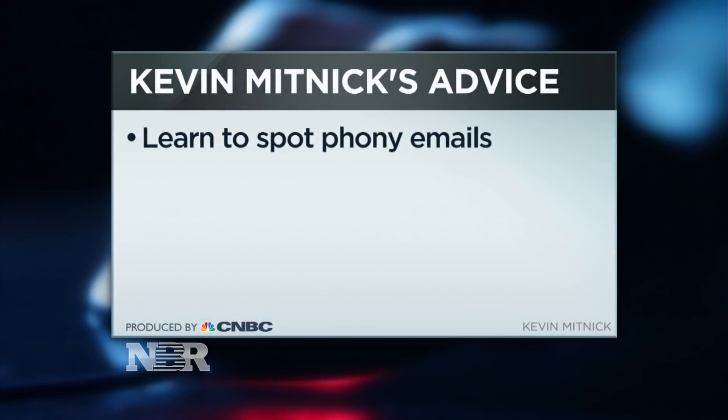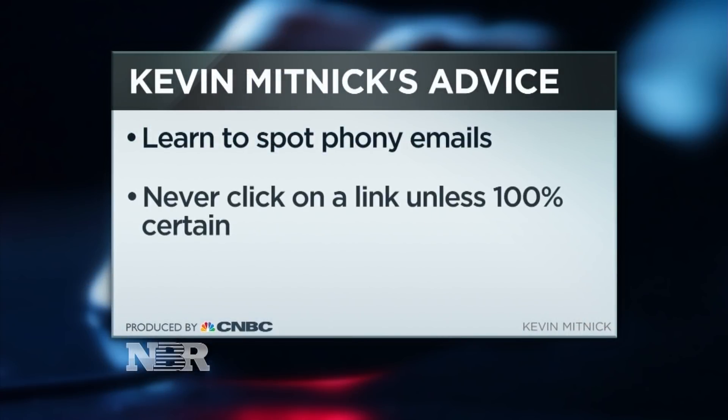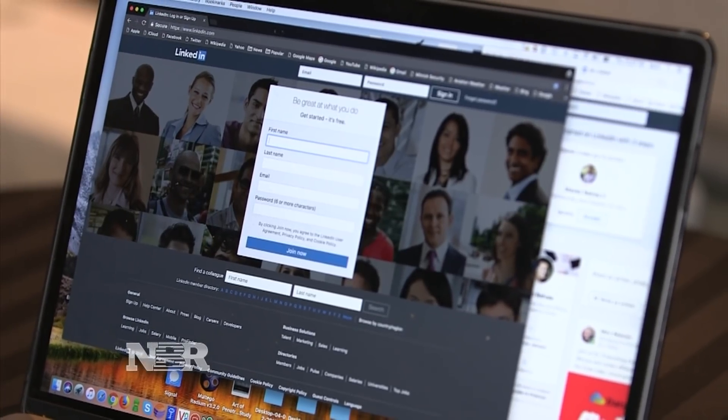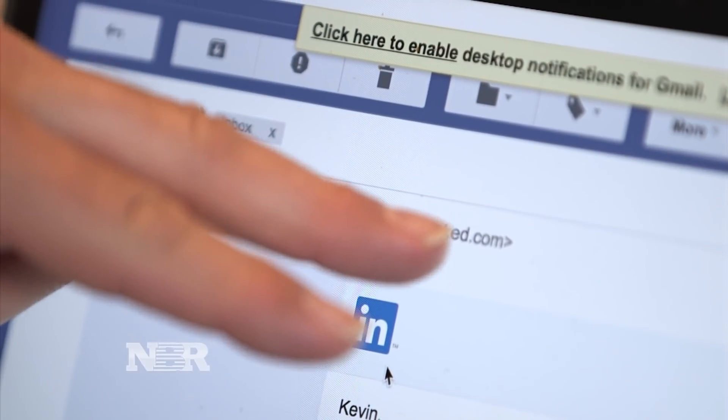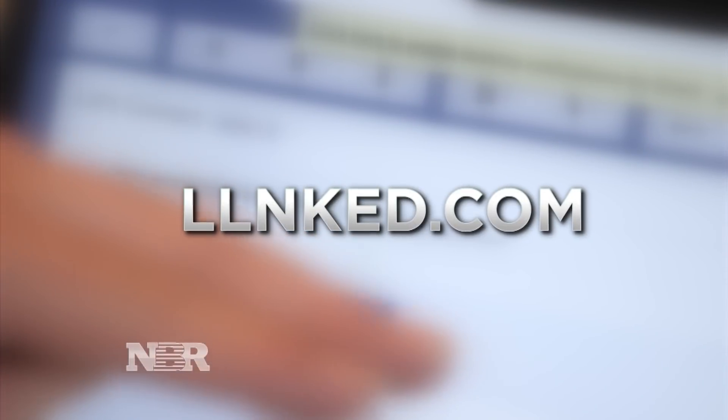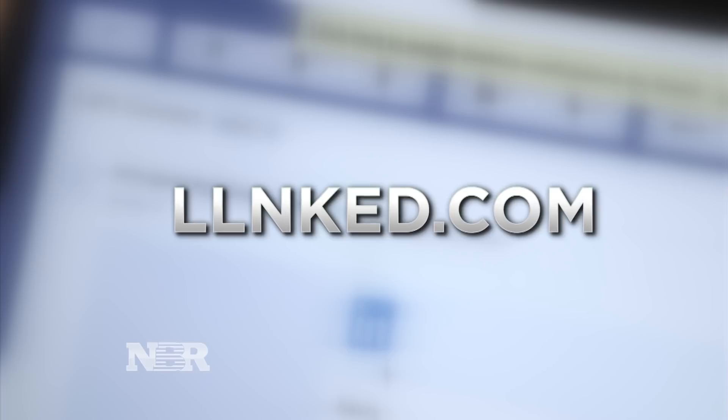His advice? Learn how to spot those phony emails and never click on a link unless you're 100% sure. It's not LinkedIn that's vulnerable — it's the actual user. It's a security flaw with the human. Take a close look at the demo: the email came from a fake domain, not LinkedIn, but L-L-N-K-E-D dot com, which people initially might not even realize.